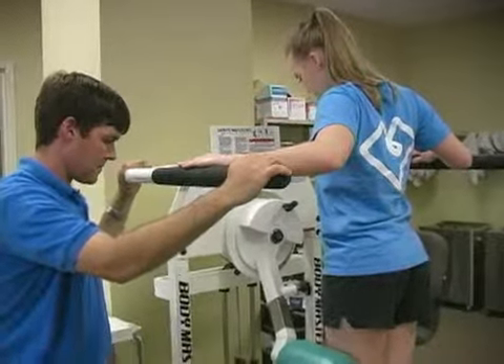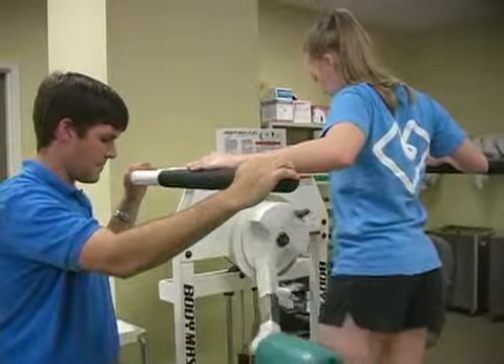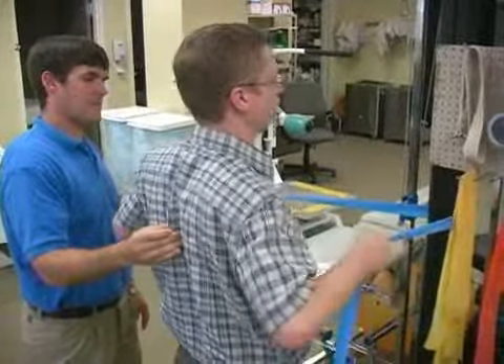But no matter what the exercise is, your therapist will be by your side to work with you and answer any questions. You will also be given a home exercise program to further your progress.